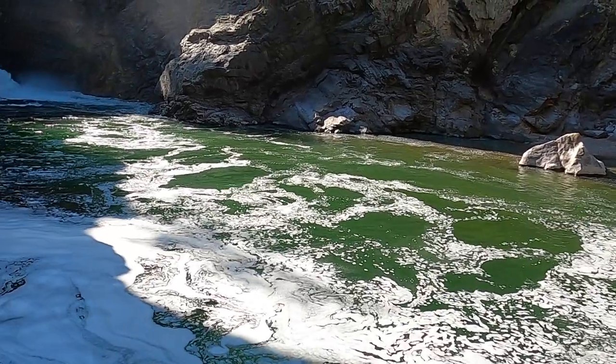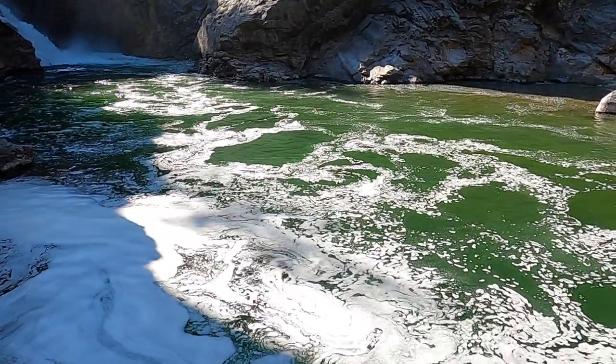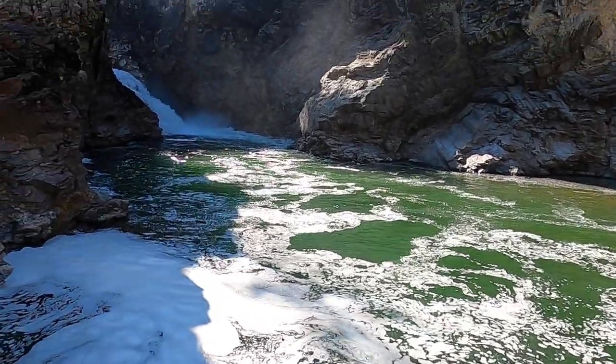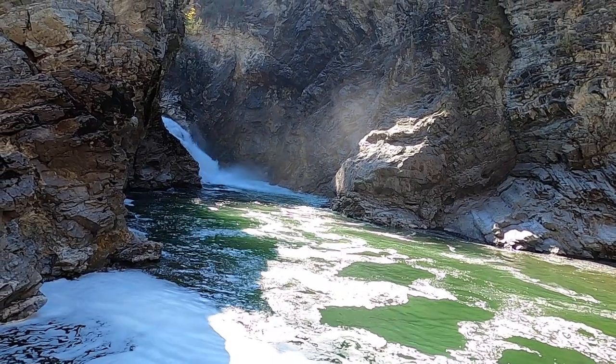Oh, you can see the waterfall from this angle. Angle of the dangle! Looky that — beautiful.